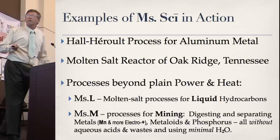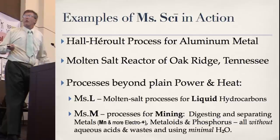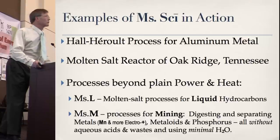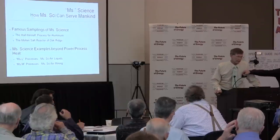There are MsL processes — Molten Salt Science for liquids — and MsM processes, Molten Salt Science for mining. But I will mainly talk about the liquids, because mankind is always going to need liquid fuels first. We can always get our mining stuff from China for a while.